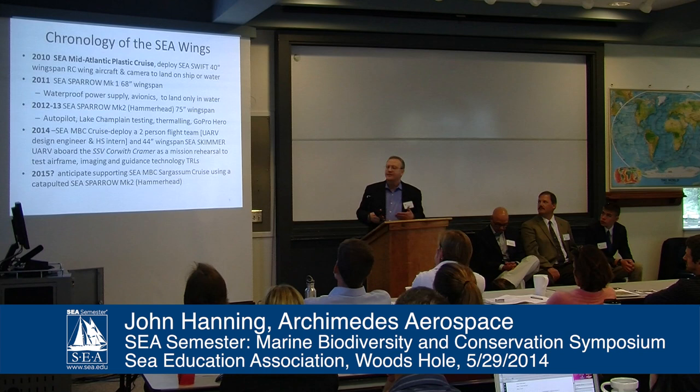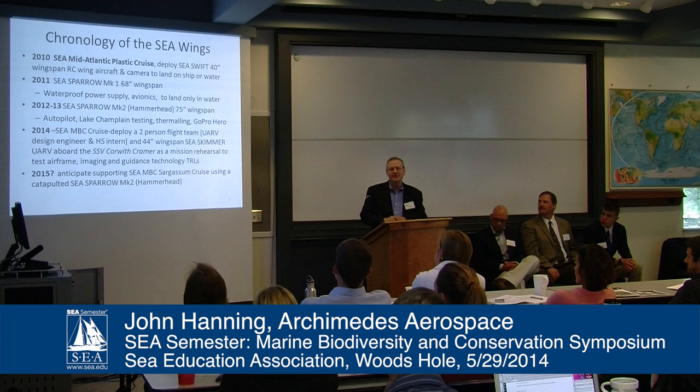The chronology: we've been involved with SEA since 2010. I visited Eric and asked if they used unmanned aerial vehicles — he said they had remote operating vehicles. I asked if he'd like a UAV, and he said yes. We usually have an 18-month development cycle, but Eric said the ship was leaving in 12 days — what could we do?